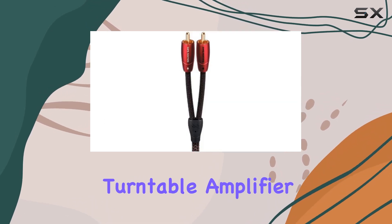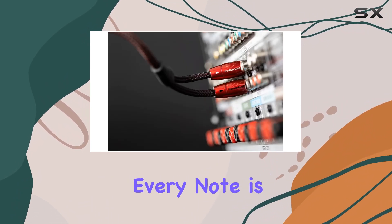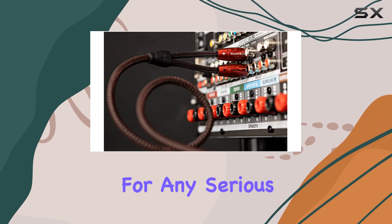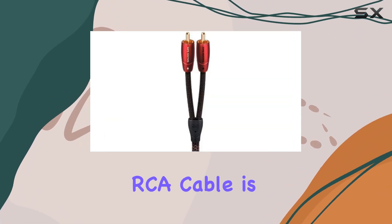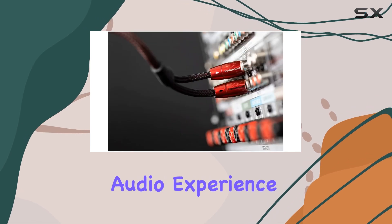Whether you're connecting a turntable, amplifier, or any other audio equipment, the Golden Gate ensures that every note is delivered with precision and warmth, making it a must-have for any serious audio enthusiast. If you're looking for the ultimate upgrade to your audio system, the AudioQuest Golden Gate RCA cable is more than just a cable — it's your gateway to the ultimate audio experience.